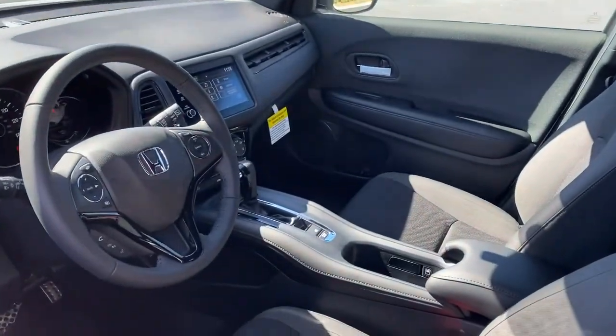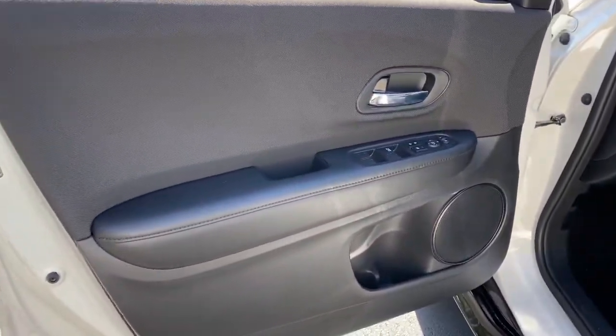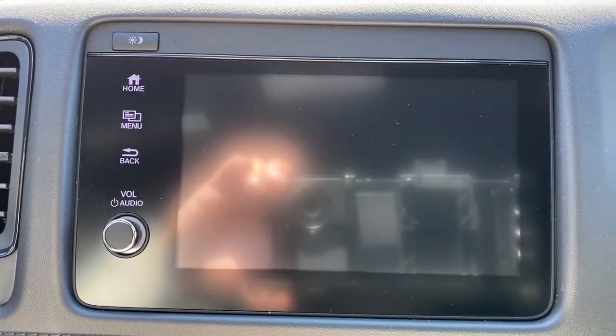The following are some of this vehicle's highlighted options: keyless entry, backup camera, fog lamps, Bluetooth connection, steering wheel audio controls, aluminum wheels, rear spoiler, stability control, leather steering wheel, and traction control.